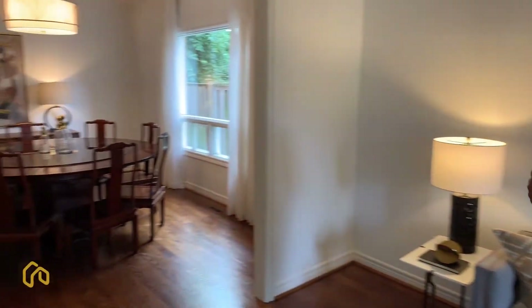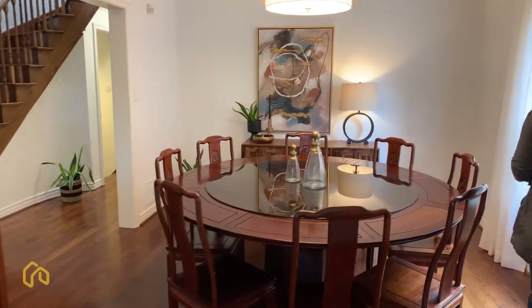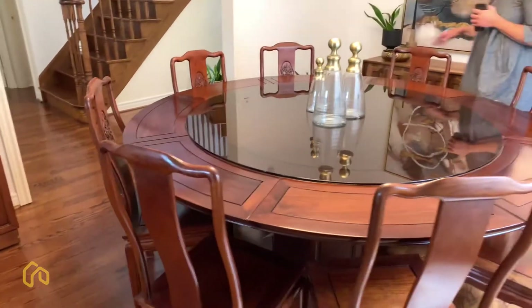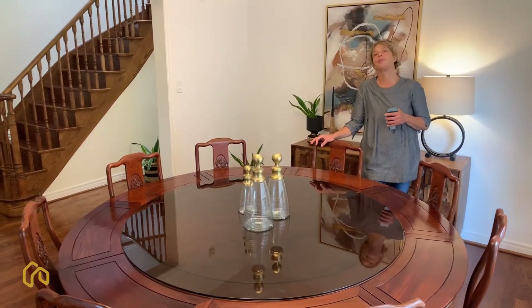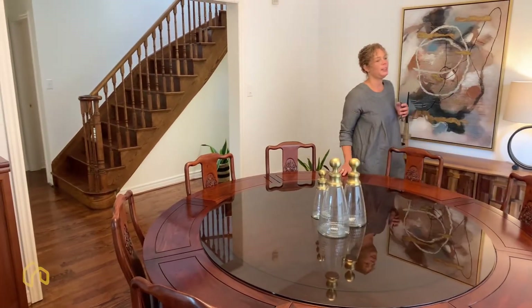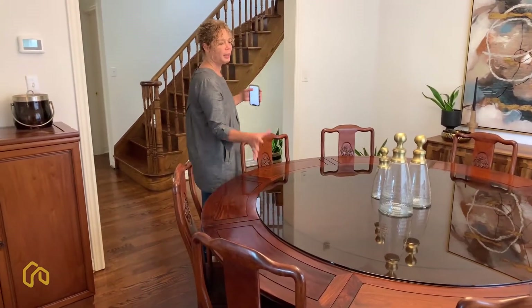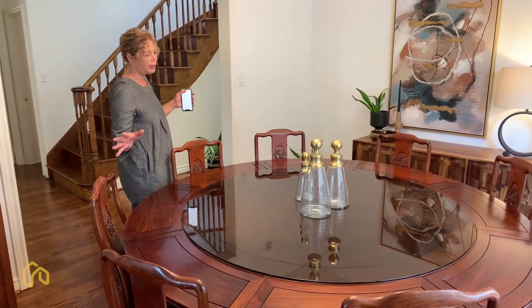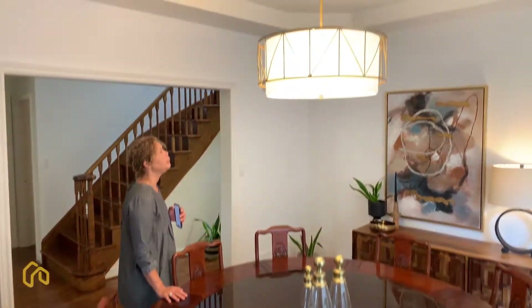And that opens up into an open concept dining room, which is a spectacular space. They have this really nice piece of furniture in here too. This actually happens to be a custom-built beautiful round table that folds down to fit six and then folds down to fit eight to ten. This is a really large dining room.